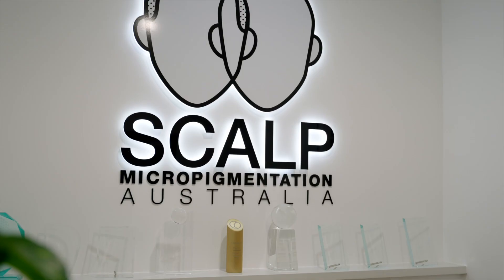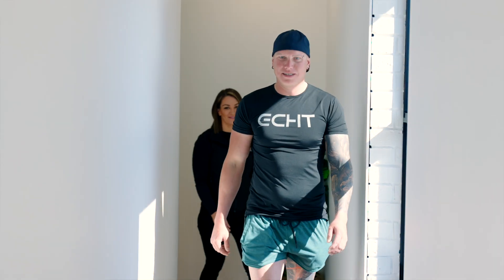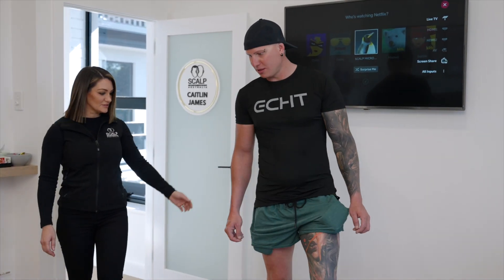Hi everyone, I'm Caitlin James from Scalp Micropigmentation Australia. Today we are lucky enough to have Anton with us, who is experiencing Alopecia Universalis. We are going to create the full look of a shaven head of hair for him, to give him back some confidence.